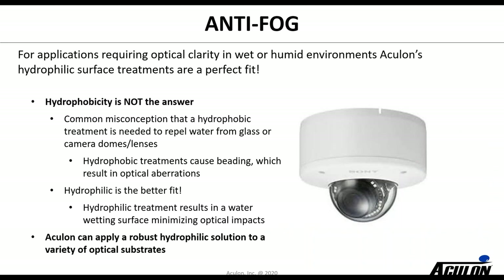Anti-fog is a very good application for hydrophilic treatments. You're trying to prevent fogging by condensating water — when a surface is cold it tends to condense water, and you want a hydrophilic treatment to spread that water out and not bead up, which helps prevent fogging and optical interference. We do quite a few security domes that are sent to us and treated. We also handle other types of optical applications — whether it's prescription eyewear, sunglasses, or other optical things you want to be able to see through. We have a range of different anti-fog products.